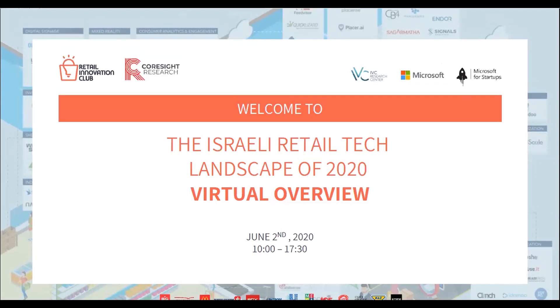The categories will be grouped by segment, specifically under logistics and supply chain, in-store technology, online shopping, and BI analytics.